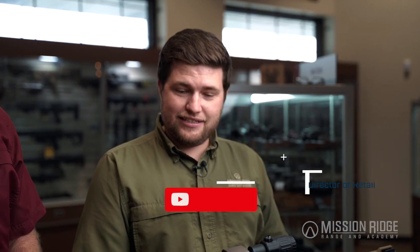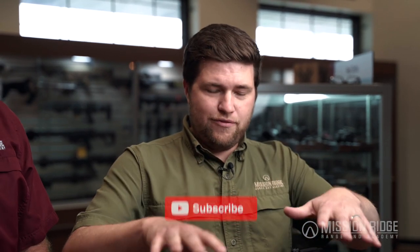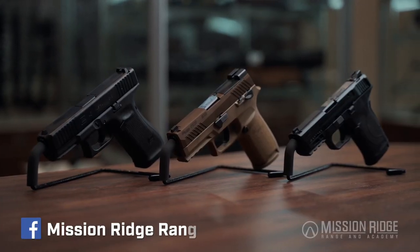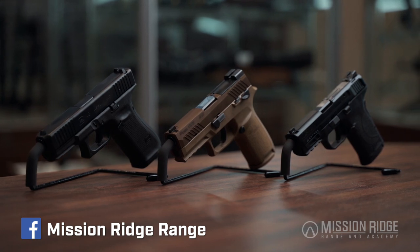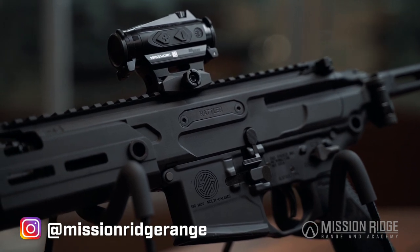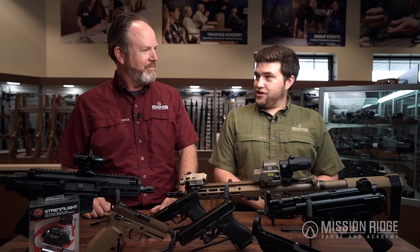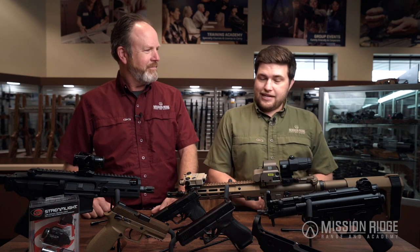We've been really collecting a lot of cool stuff for this location. We have your everyday Glocks and Smith & Wessons, and we have a lot of them, so come and check it out. But we've also been making sure that we're going to be able to sustain this market, and part of that is making sure that y'all get some of our San Antonio fun coming up here with some just fantastic guns.